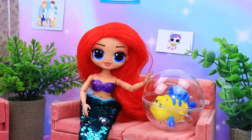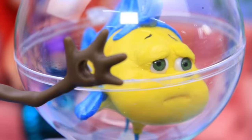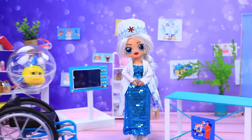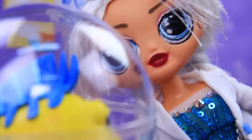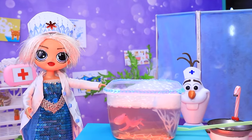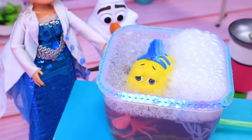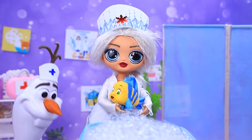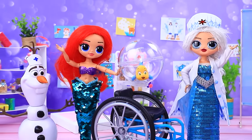Hold on, buddy — everything's gonna be all right. Where is our patient? We're gonna have to transport him on a gurney. We haven't treated fish before. What are we gonna do? Baby, you're really stressed out. An aquarium jacuzzi will help you relax. Elsa put Flounder in water. The bubbles are so nice. It feels good. He recovered! I feel much better. Another healthy patient makes the clinic happy.